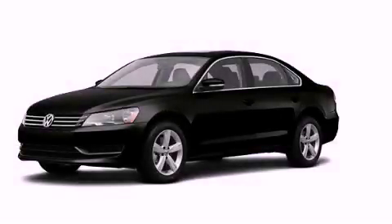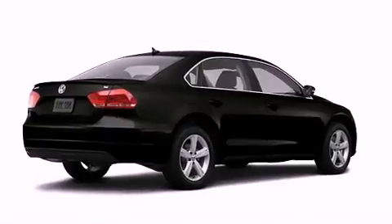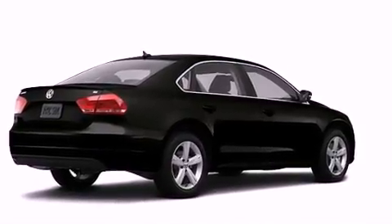This is a brand new 2013 Volkswagen Passat. It features a 2.5 liter, 5-cylinder engine and an automatic transmission.